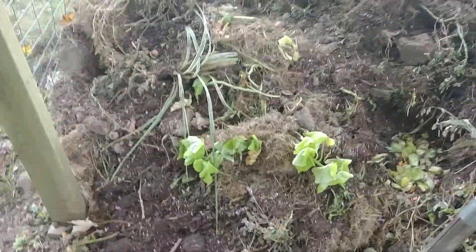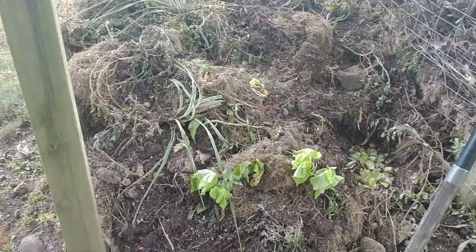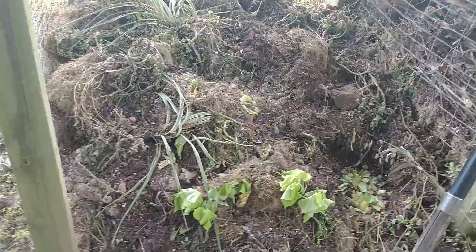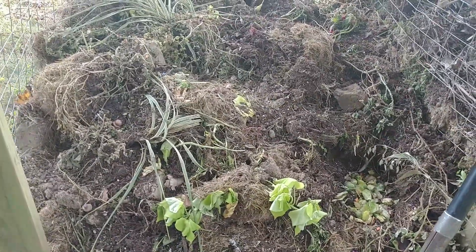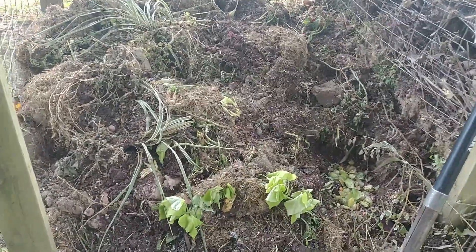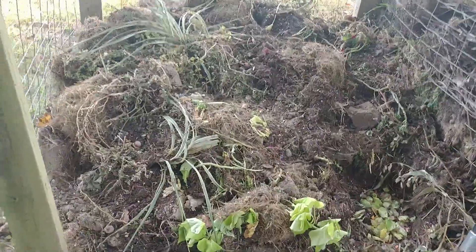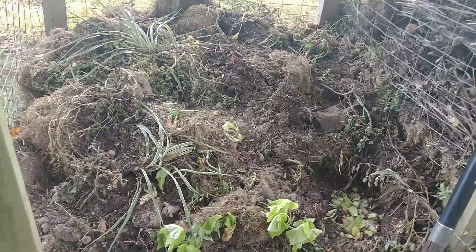Another thing to keep in mind when starting a new pile is you want to inoculate it with beneficial bacteria. There are a couple of ways to do that. One is you can add beer to the pile — it will inoculate it with beneficial bacteria. You can also use old compost to get those beneficial bacteria in there. And another way — which might not be the most popular — is you can actually use human urine, and that will also inoculate the pile and get the microbial process going.